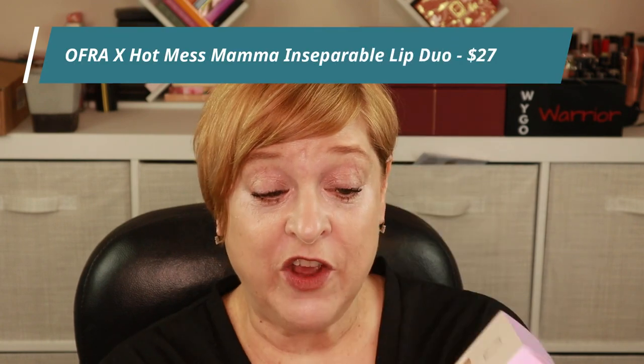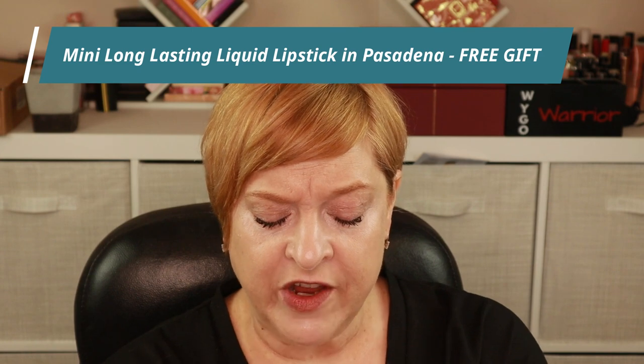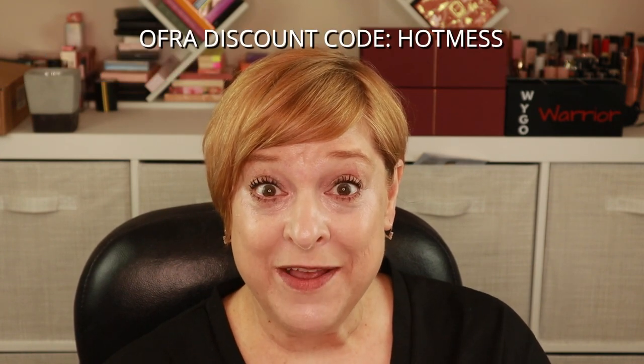Very, very nicely packaged. Look how thick and abundant the bubble wrap is — Ipsy, take notice. I picked up the palette which retails for $39. I also picked up the lip kit, which comes with a liquid lipstick and a lip gloss. All items are sold separately, but it's a better deal to get the lip kit at $27, versus $35 if you bought them individually. There was also a little mini — I think it's a free gift — the long-lasting lipstick in the shade Pasadena.